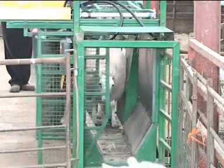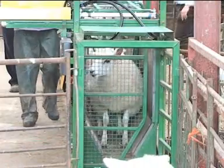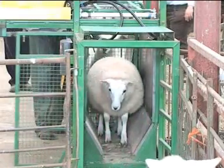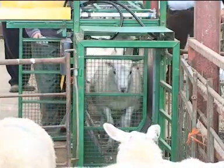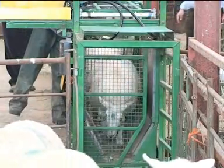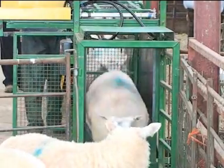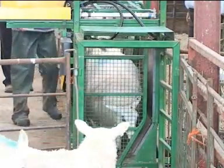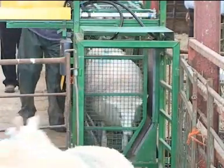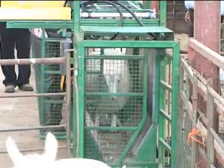As the lamb's history has already been stored and downloaded onto the handheld reader, it's easy to determine what actions should be taken on any particular day. If it's time for market, the default task for the drafter is to move all animals over 40kg into the right hand pen and print a movement document to accompany them. Those animals are recorded as leaving the property and the FarmWizard system is updated.